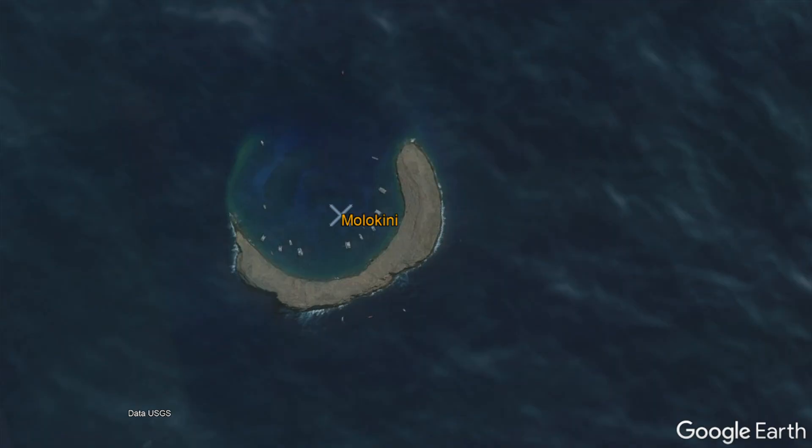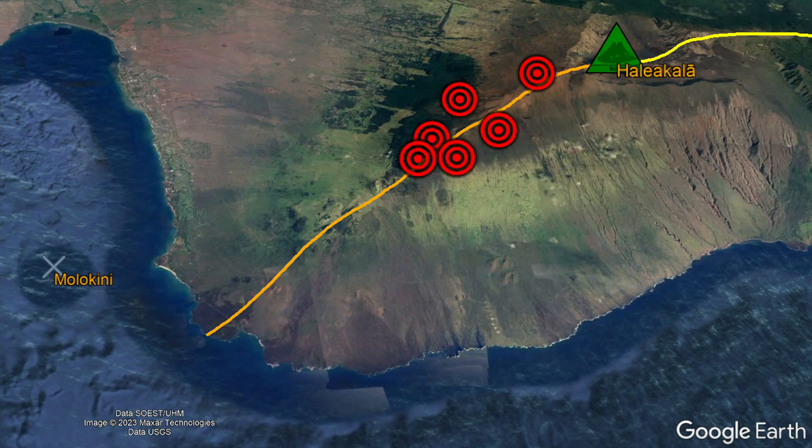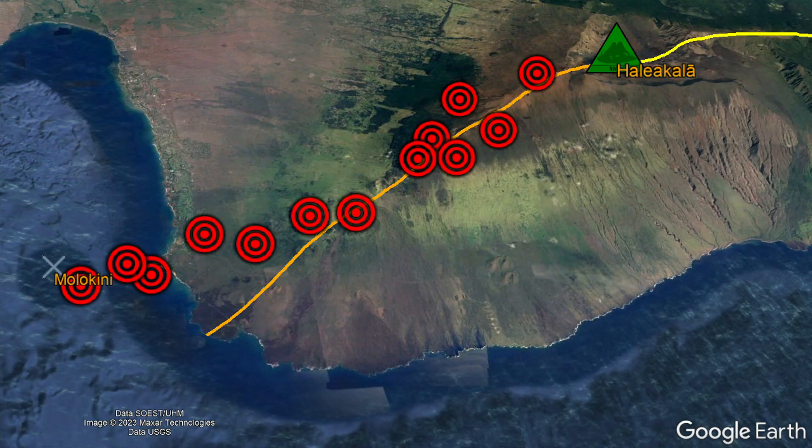Molokini originated approximately 230,000 years ago after a strong series of earthquakes occurred on the southwestern flank of the Haleakalā volcano. These earthquakes, over a timespan of perhaps 48 hours, subsequently progressed further downslope until they reached submarine depths.